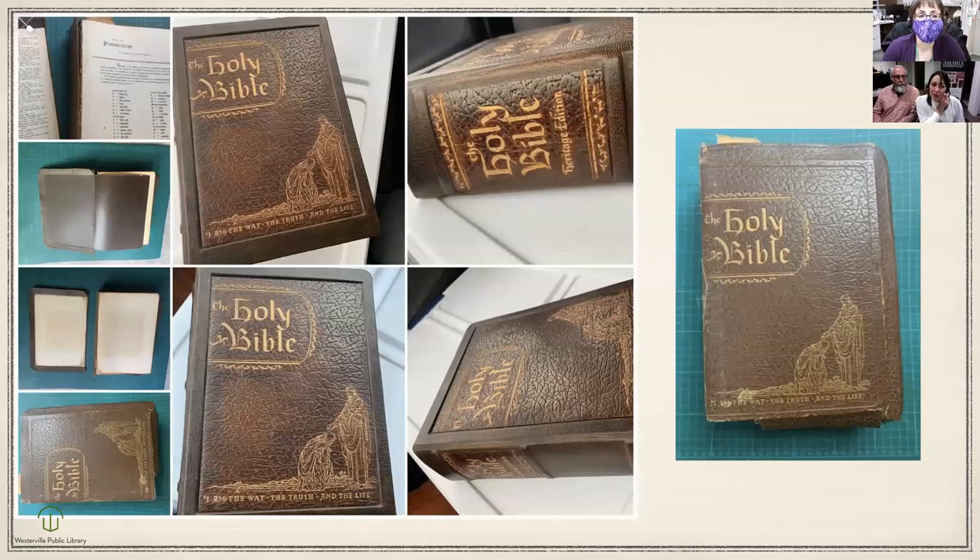This is an example of a Bible from the 1950s or 1960s. This is also that stamped leather — it's really difficult to work with. I can't salvage the original cover, so what we do is reframe it with new leather.